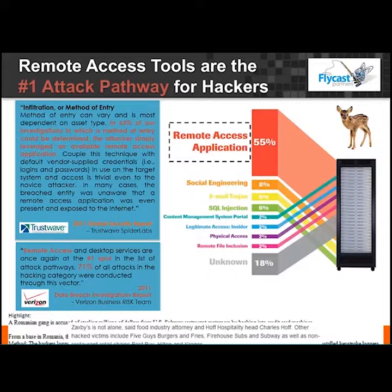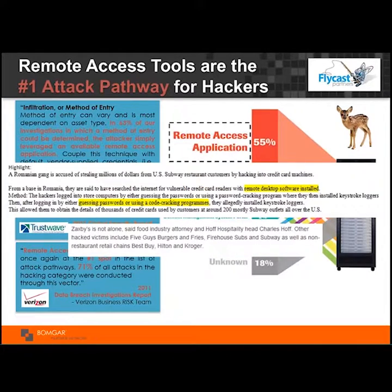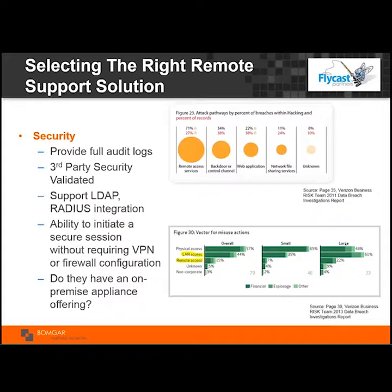This has been going on for years — Subway, Five Guys, Firehouse Subs are just a few examples, and much bigger breaches have happened as well. Email is a way people get in, and people are constantly probing firewalls. But the number one way bad guys get in is remote access tools, and that's what you hear about on the news. The technology vector — the most common way they get in — is remote access tools.